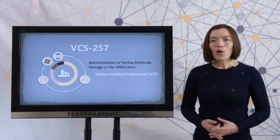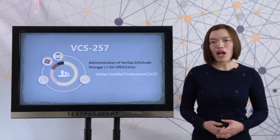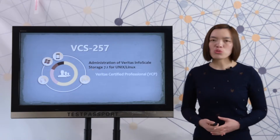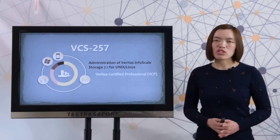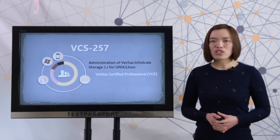Welcome to testpassport.com. You may be like other customers who don't have enough time to prepare for this VCS257 exam, or you may just want to know how the real exam looks like, or maybe you are not competent on the exam. Never mind — we at testpassport.com know exactly what you want.